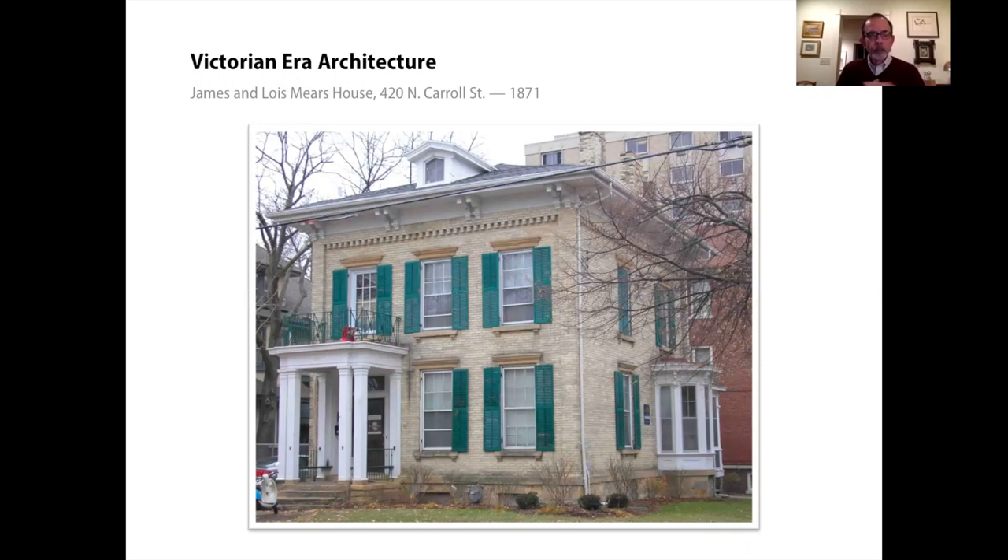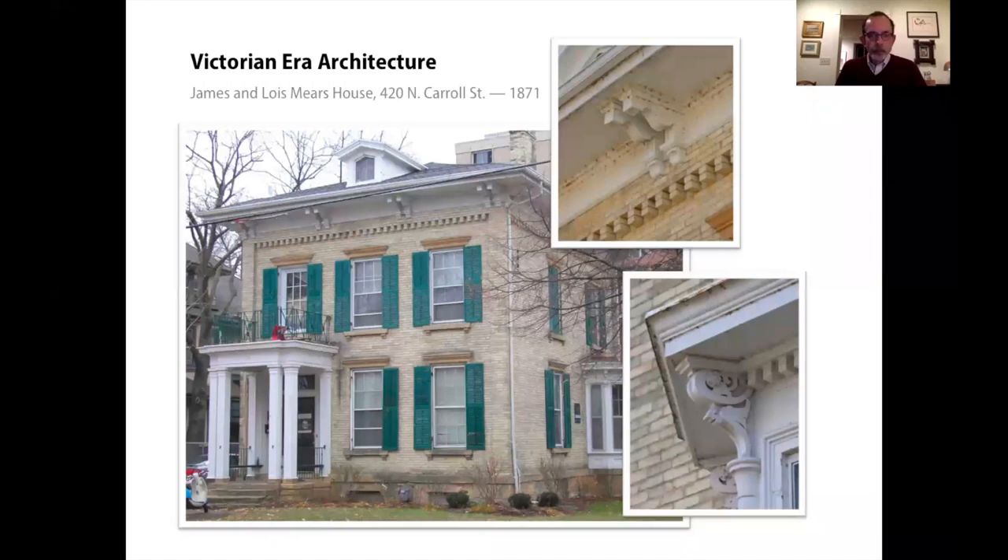Italianate houses typically have overhanging eaves, as we see here. Almost always there are brackets beneath the eaves, and they are very often paired. Note the denticulation in the brickwork below the fascia — a wonderful word meaning a tooth-like effect in the brick. This is a common feature of masonry buildings during the Italianate period.